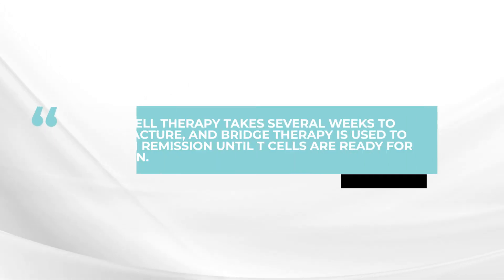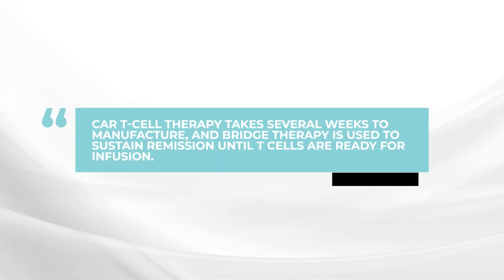This process takes a number of weeks. To accomplish the treatment of the myeloma, what is called bridging therapy is used to try to sustain the myeloma in remission until the CAR T-cells are manufactured and ready to give back as an infusion after four, five, or six weeks, whenever the product is available.